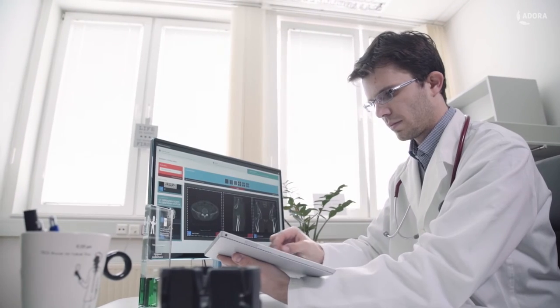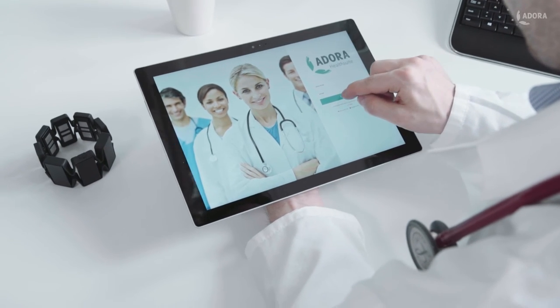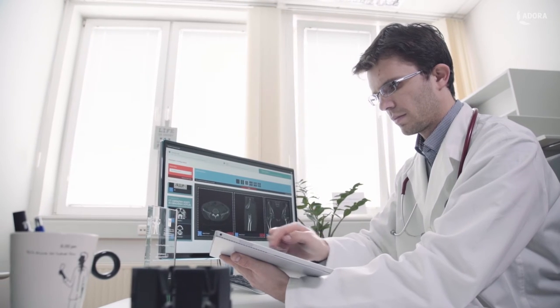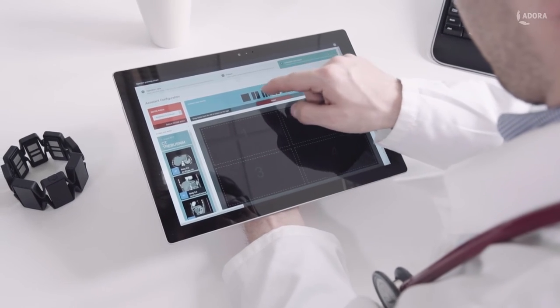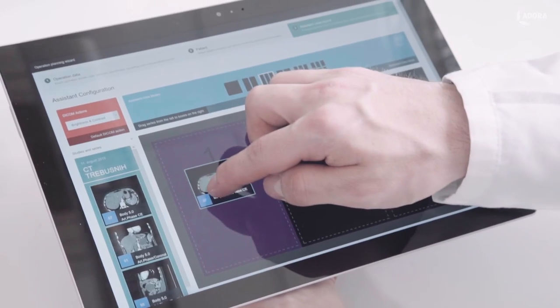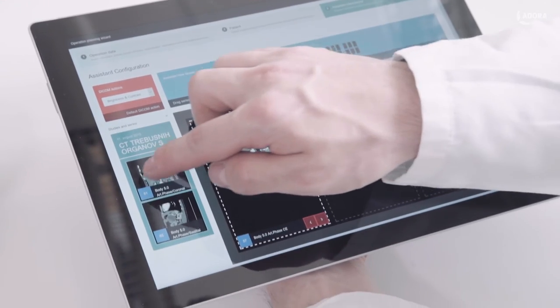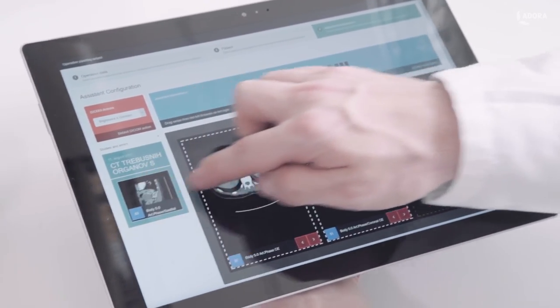However, the surgery did not start here. The surgeon has gone through every crucial step in his mind while preparing the patient data with the Adora Health Suite. Having all patient records in one place helped him prepare and highlight important information to be instantly ready during the operation. It allowed him to organize the scans in the precise layout he needs for this operation.